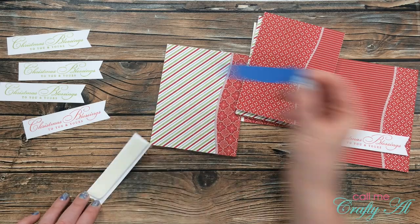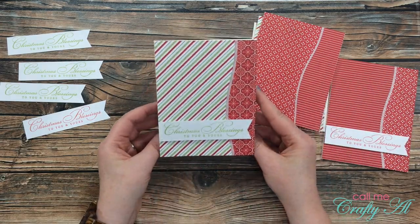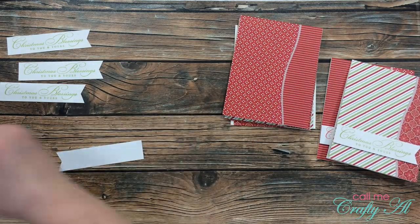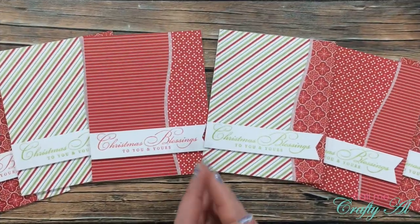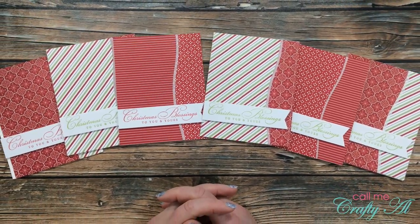Normally this is when you would hear me say no card is finished without a little sparkle or bling, but once I saw the cards finished I decided to go ahead and leave them as is. I think these are just a nice clean and simple set.